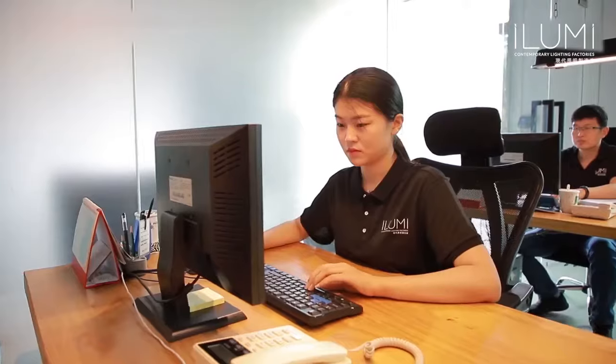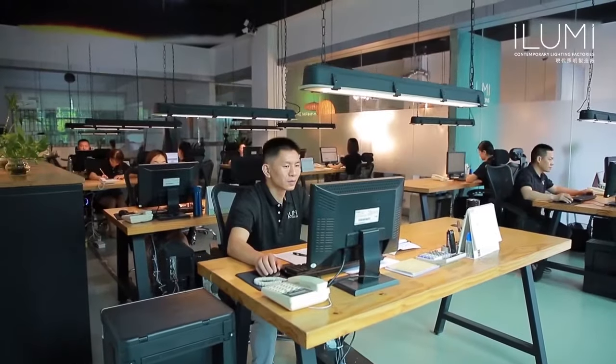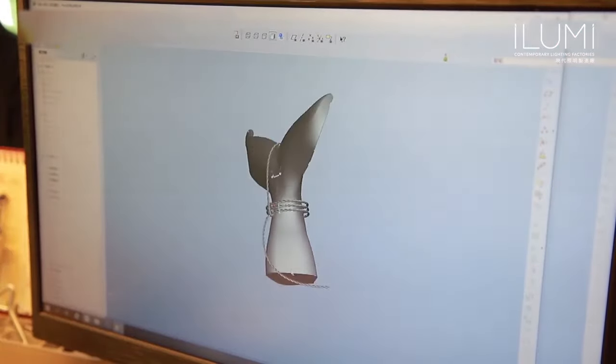Our main decoration products include table lamp, floor lamp, pendant lamp, and outdoor lamp. We have excellent teams who focus on product development and design.